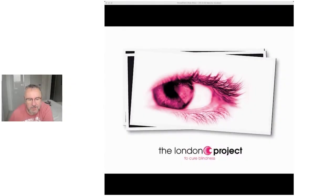Thanks to the Macular Society for asking me to give this overview today. I'm Pete Coffee, based at UCL Institute of Ophthalmology, which is the postgraduate medical college associated with its specialist hospital, Moorfields Eye Hospital.